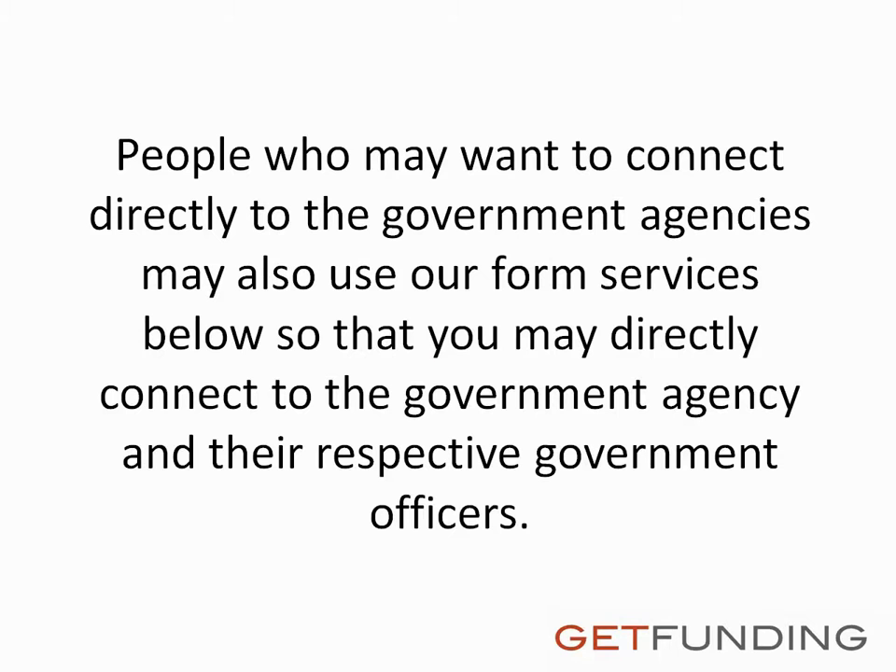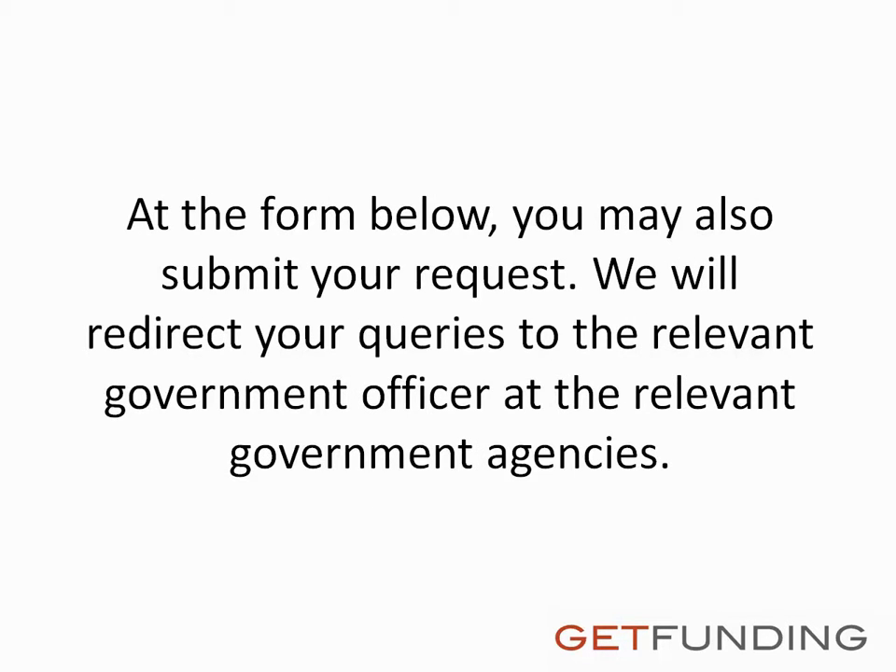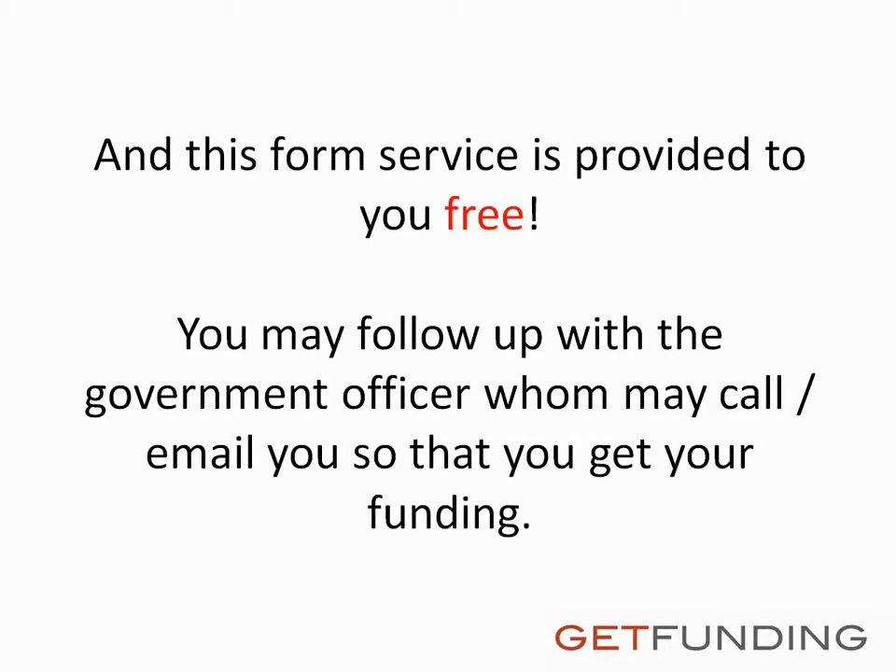People who may want to connect directly to government agencies may also use our form service so that you may directly connect to the government agency and their respective government officers. At the form below, you may also submit your request and we will redirect your queries to the relevant government officer at the relevant government agencies. This form service is provided to you free. You may follow up with the government officer who may call or email you so that you can get your funding.